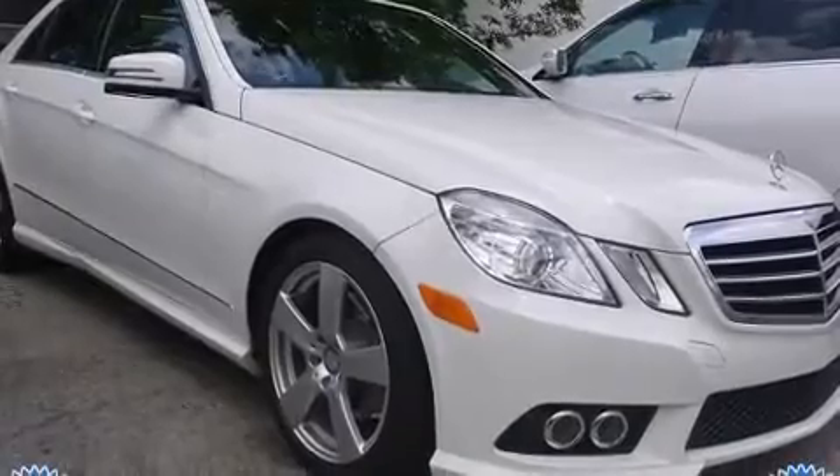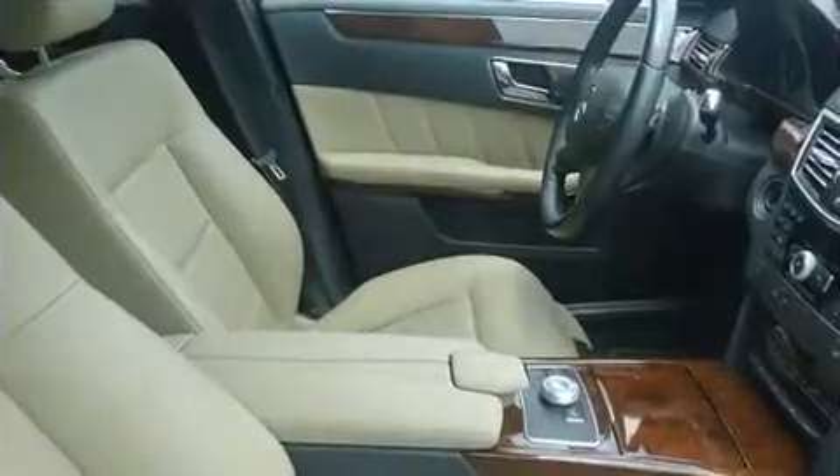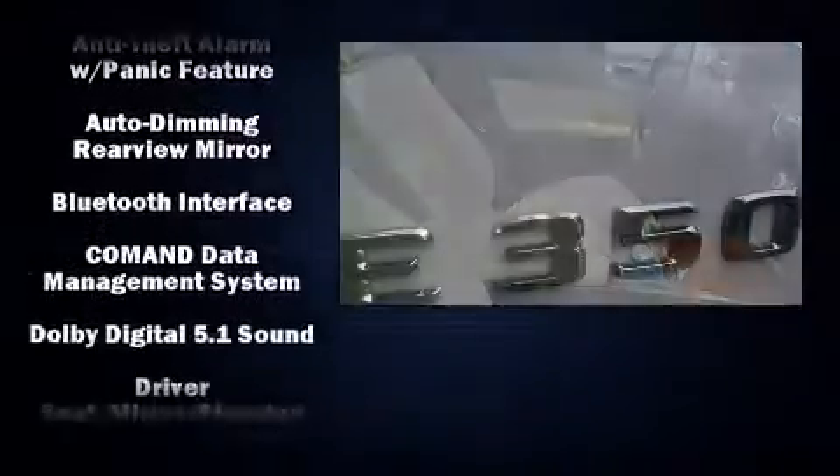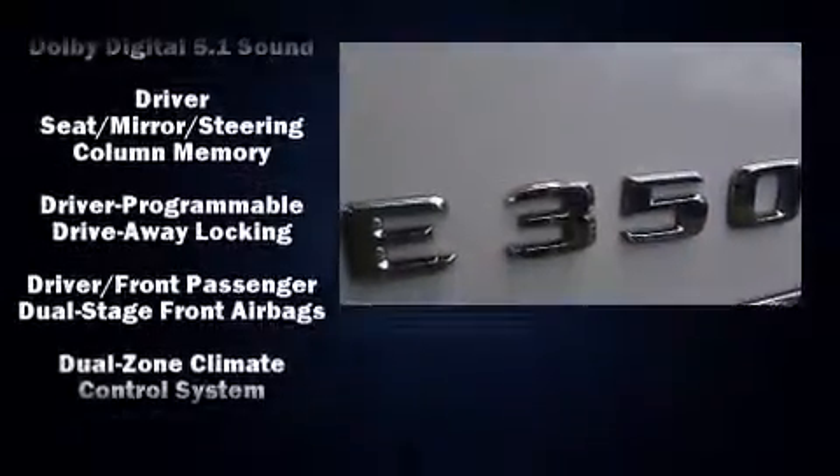A 3.5-liter V6 engine pairs with a sophisticated 7-speed automatic transmission. And for added security, Dynamic Stability Control supplements the drivetrain.